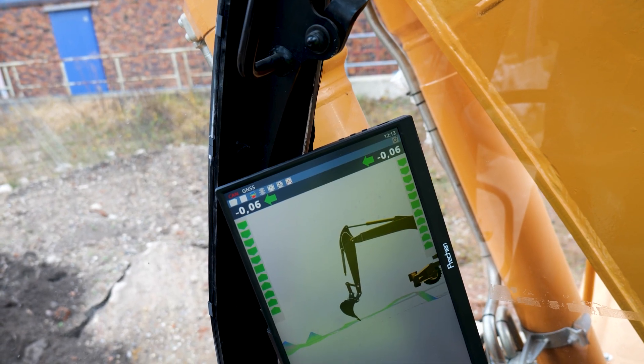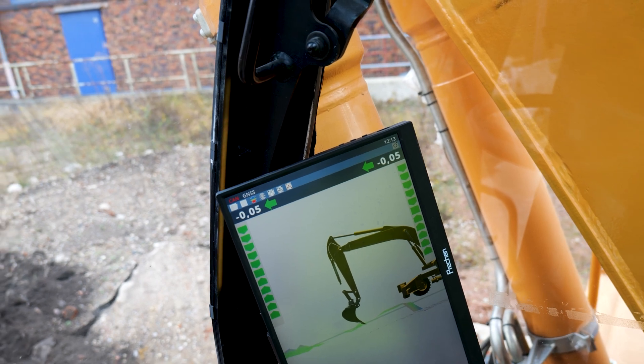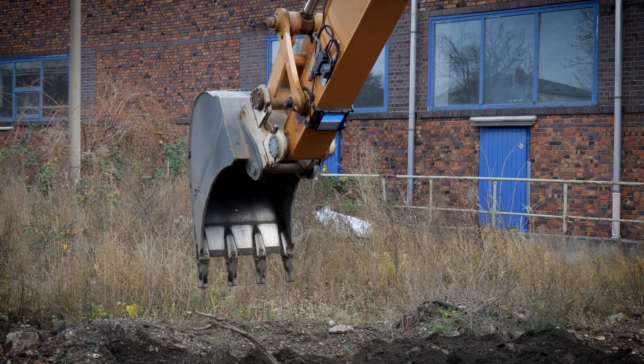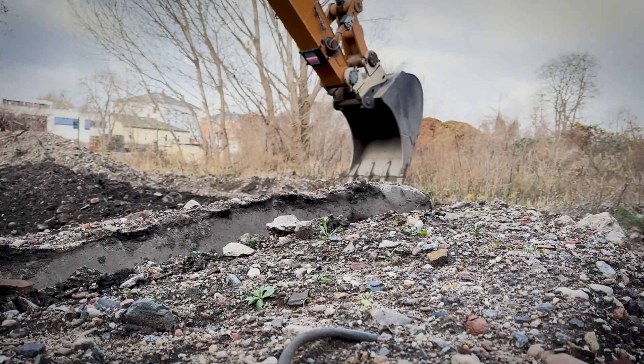Using 3D scans, the real environment is captured and combined with a digital model to create a true digital twin. An LED matrix display allows height deviations and plausibility checks, or the location of underground media, to be identified at a glance.